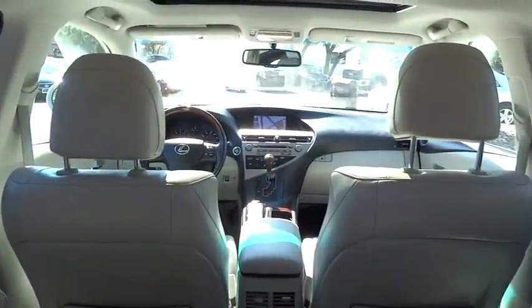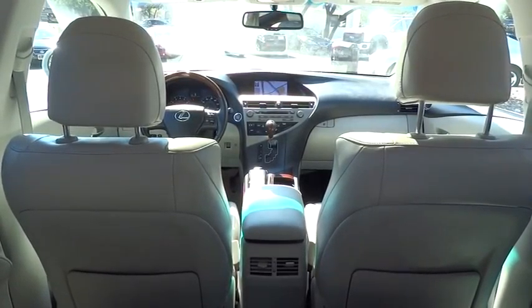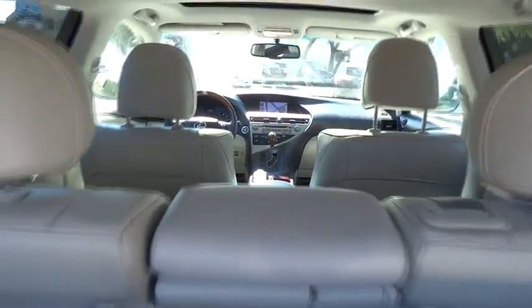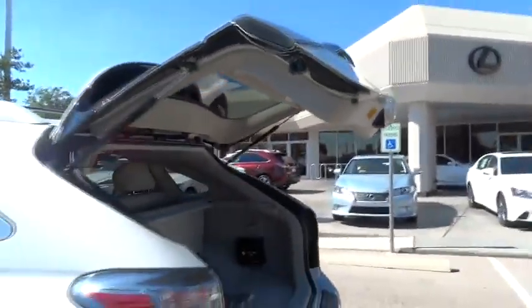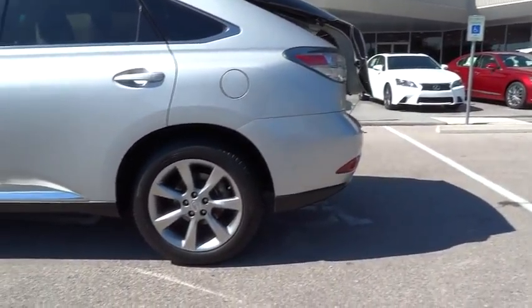Driver airbag, floor mats, keyless entry, keyless start, aluminum wheels, cruise control, four-wheel disc brakes, auto dimming rear view mirror, PPO, rear defrost, AM FM stereo radio, universal garage door opener, FWD.